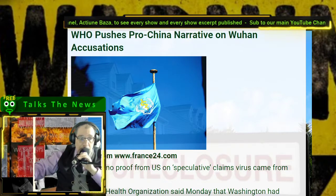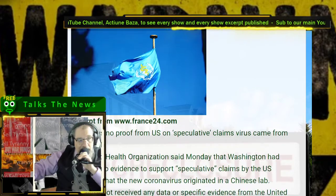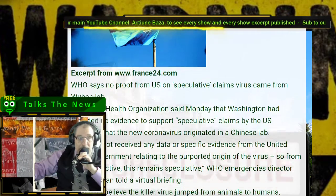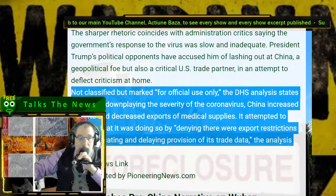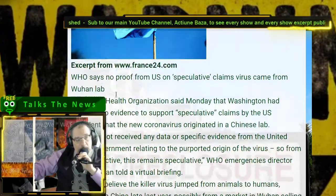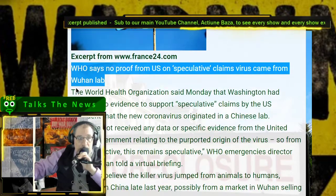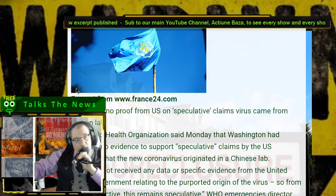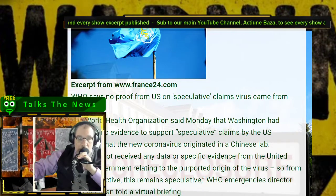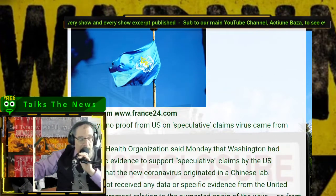Let's get to this last headline: WHO pushes pro-China narrative on Wuhan. Two China stories in a row. WHO says no proof from U.S. I know why I did this — I wanted to show the contrast. I can speak with some degree of certainty about who Chairman Xi is and why I'm so fundamentally opposed to China continuing to increase its influence over world markets, let alone American markets. But I can't say what is fact or fiction regarding the Coronaville situation.